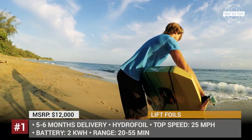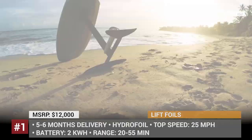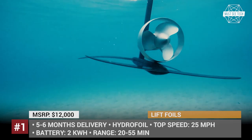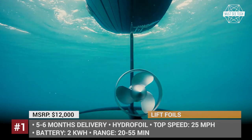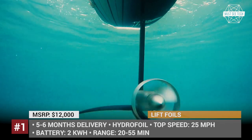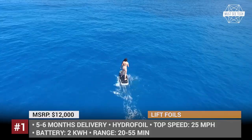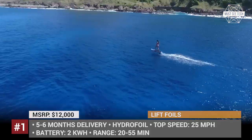Lift eFoil. Every year the advancement of hydrofoil water technology brings us more and more fun leisure vehicles. One of them is the Lift eFoil, an electrically-powered hydrofoil surfboard. It lifts its rider 2 feet above the water while gliding smoothly and seamlessly, developing a max speed of 25 miles per hour.